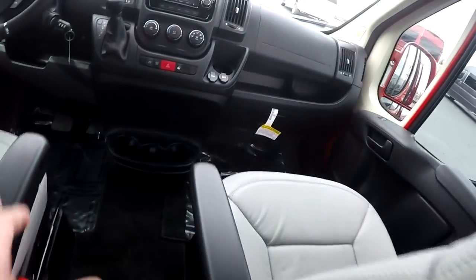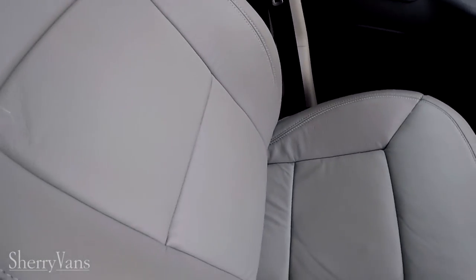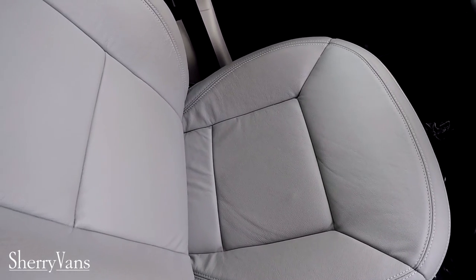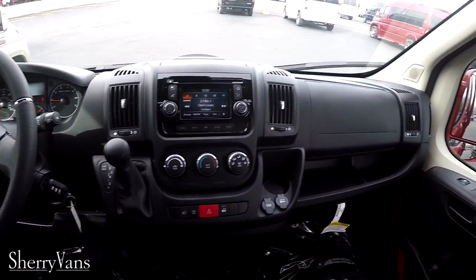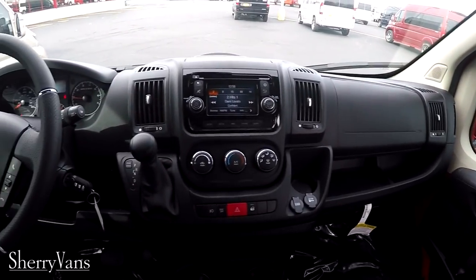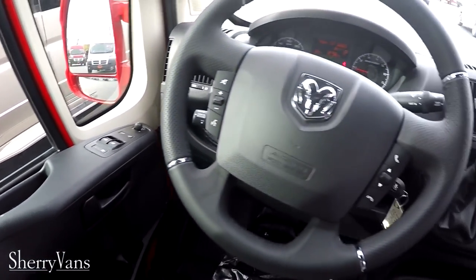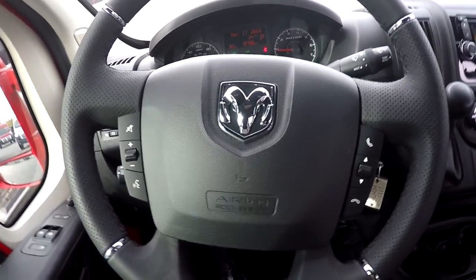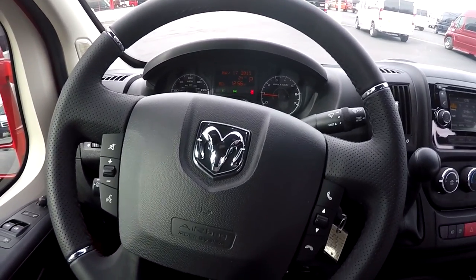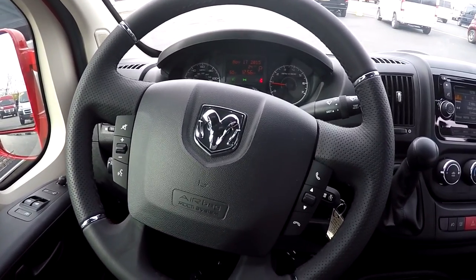Moving to the front of the van, the front seats feature the same nice leather interior as the back. These chairs are on an 8-way adjustable pedestal with recline, lumbar, and heat. The front of this van has all the equipment you'd expect in any modern vehicle — power windows, power mirrors, power folding mirrors, power locks, and keyless entry. The steering wheel is a leather wrapped wheel with controls on both sides of the airbag, allowing you to navigate through the navigation system and answer hands-free phone calls through the factory Bluetooth.